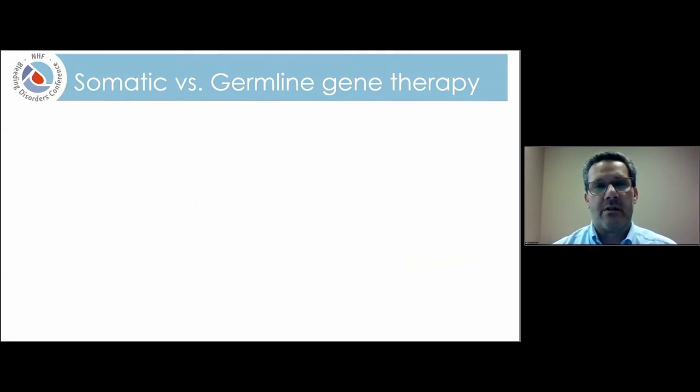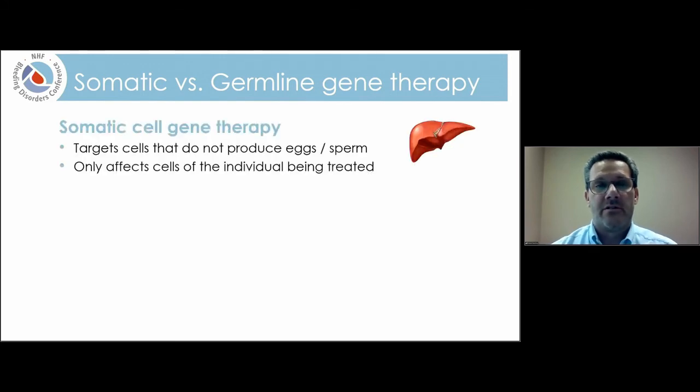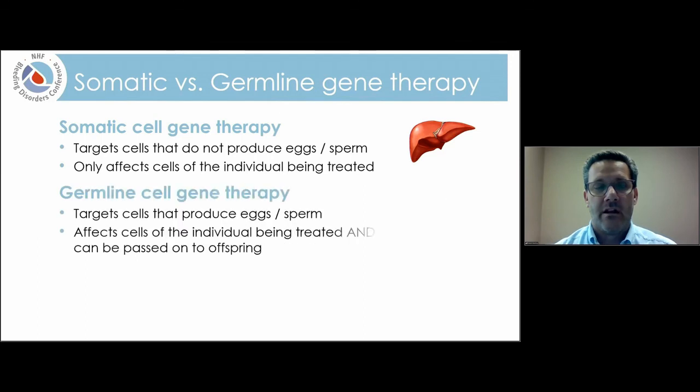I want to take a brief diversion and talk about the difference between somatic versus germline gene therapy. Somatic cell gene therapy targets cells that do not produce eggs and sperm — for example, liver cells. If you do gene therapy this way, it's only going to benefit the individual being treated. On the other hand, germline cell gene therapy targets cells that produce eggs and sperm, so those changes can be passed on to offspring.